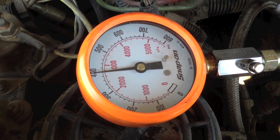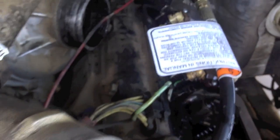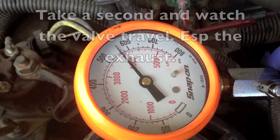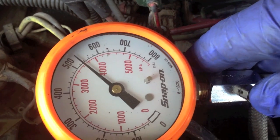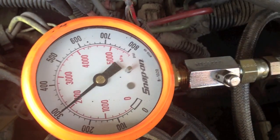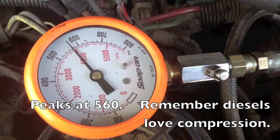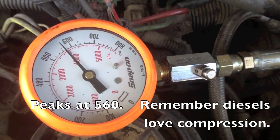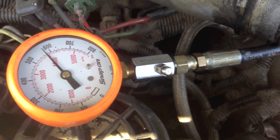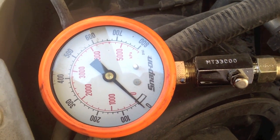Let's check the running test. Number 1 cranking compression.